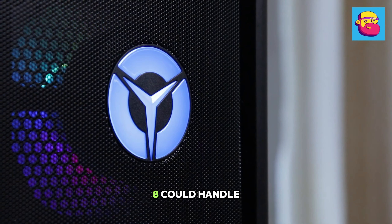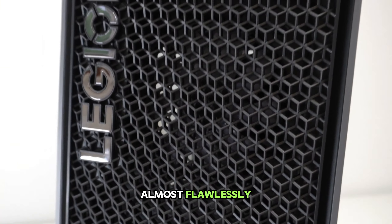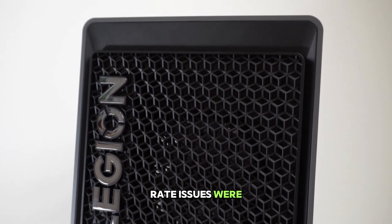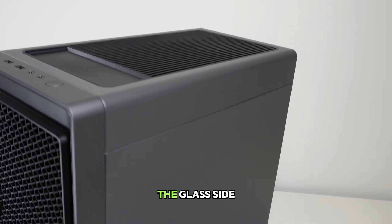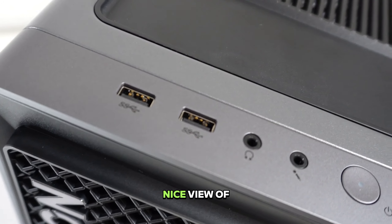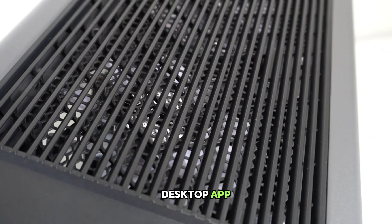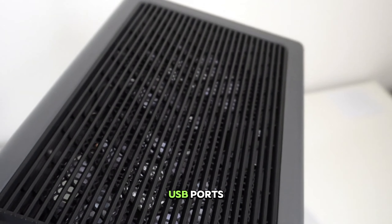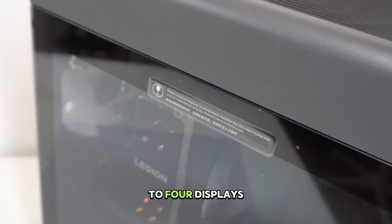The Legion Tower 5i Gen 8 could handle Arma 3 with a ridiculously immense mod pack almost flawlessly, since framerate issues were more likely due to the internet connection rather than the PC itself. The glass side panel gives you a nice view of the RGB lighting, which you can customize within the Lenovo Vantage desktop app. The tower also has plenty of USB ports as well as HDMI and DisplayPort inputs for connecting up to 4 displays, though there is only one USB-C port.